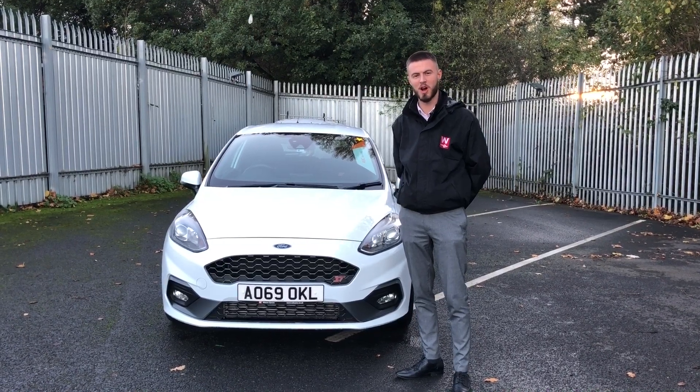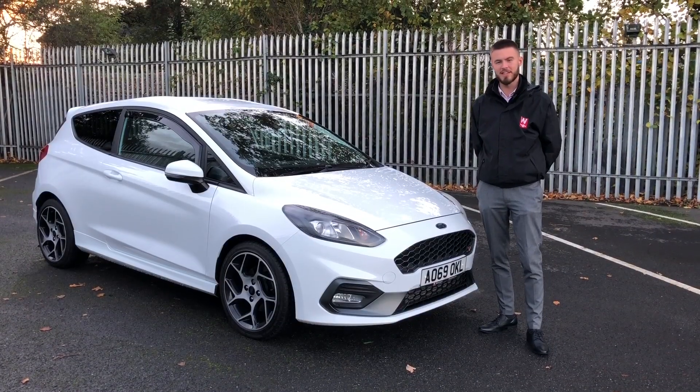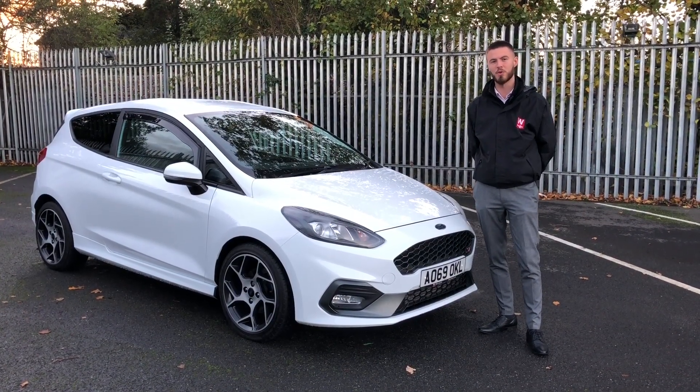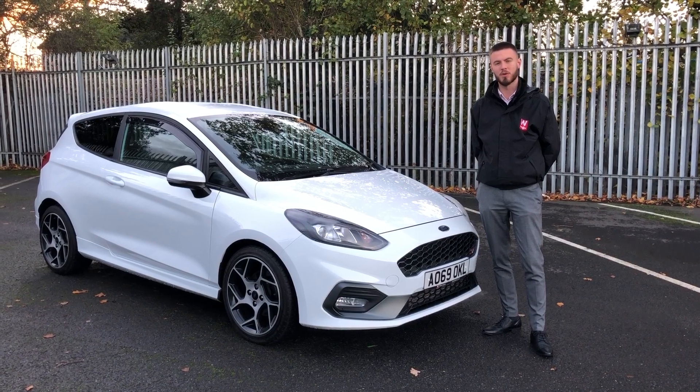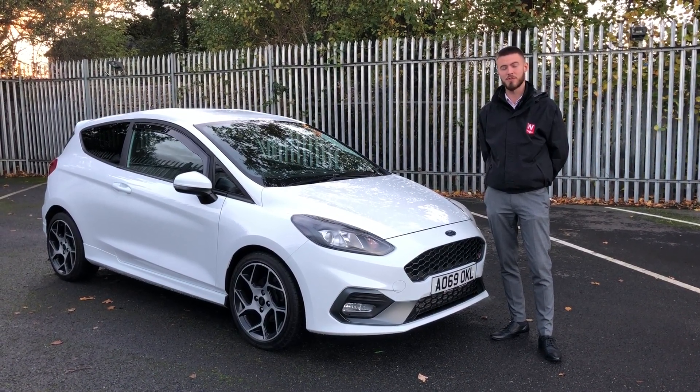Hi, I'm James, welcome back to Wilson's Epsom Car of the Week, and this week we have the Fiesta ST2. The ST2 we've got here is finished in Ford's Frozen White, and as you may have recently heard, Ford are discontinuing the Fiesta, so what we're looking at could potentially be a future collector's item.